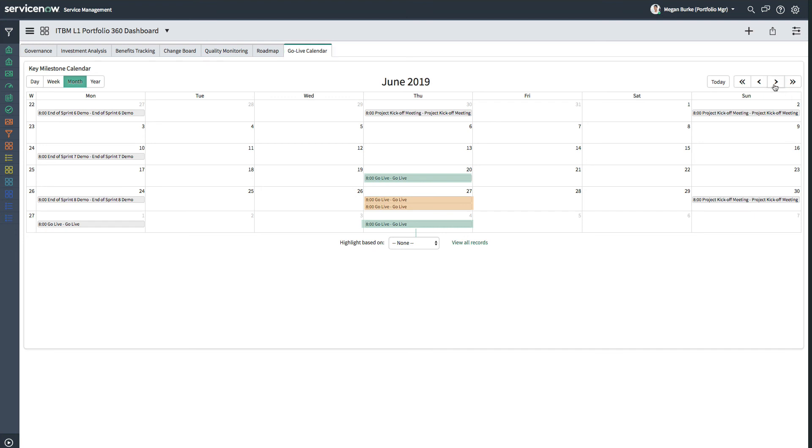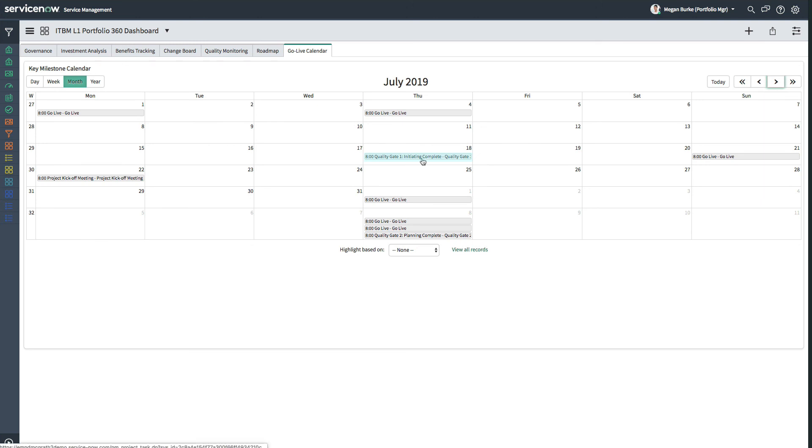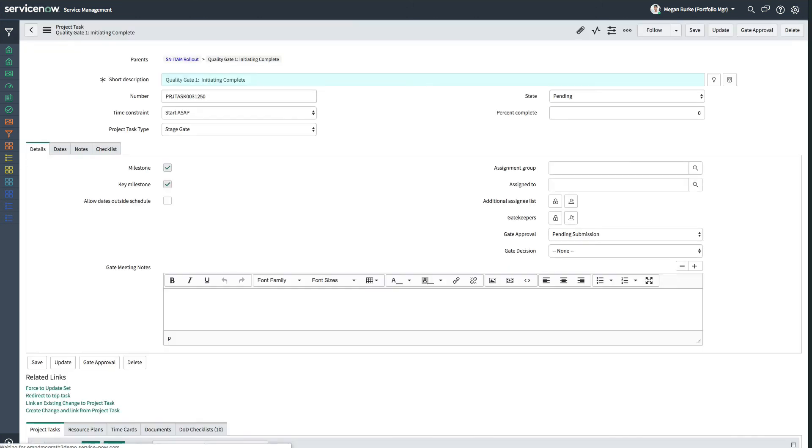Every calendar entry represents a go-live task of a project. Clicking on one of the entries in the calendar opens up the appropriate go-live project task and provides Megan with all the associated details.